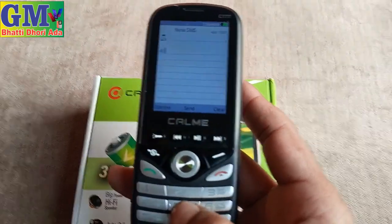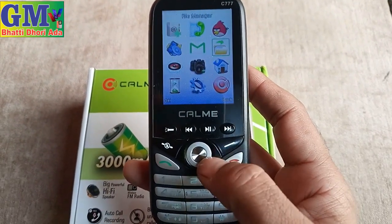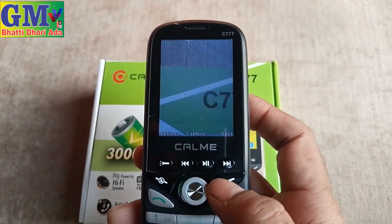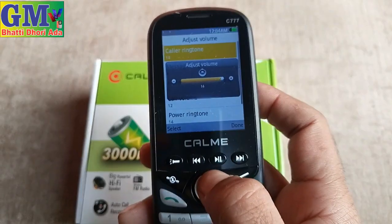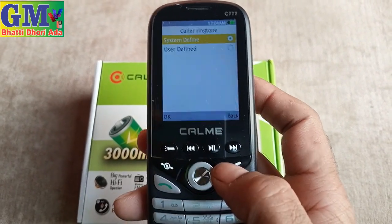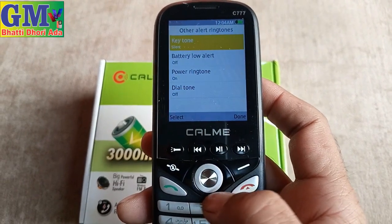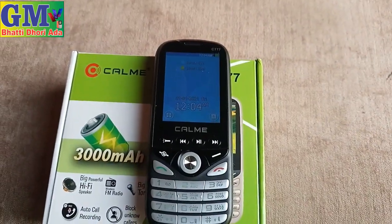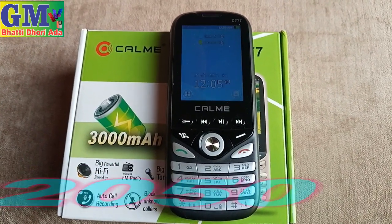After checking the camera, the camera result is also good for the price. This phone is available in the market for around 2050 rupees. Checking the profile volume — the volume is very good and the ringtones are great. There are many ringtone options. Power ringtone and dial tone options are also available, with light button sounds. If you like today's model, the C777, please like, share, subscribe, and click the bell icon. The price is 2050 rupees in the market. Allah Hafiz.